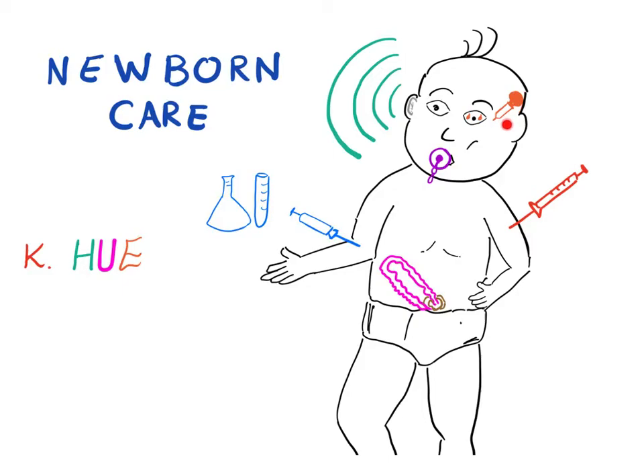Note that erythromycin ointment will not treat or cover chlamydia — that's one of the reasons chlamydia ophthalmitis is more common than gonorrhea. Additional measures include a hearing screening test and umbilical cord care: we cut the cord, clip it, and apply alcohol as an antiseptic.